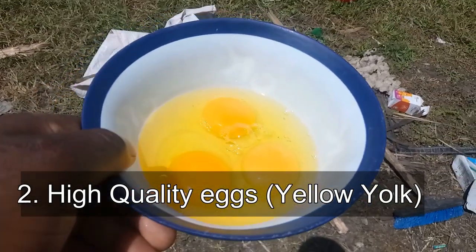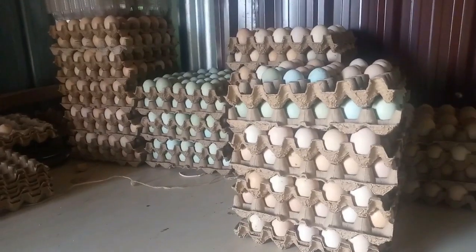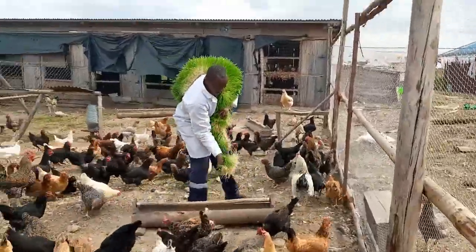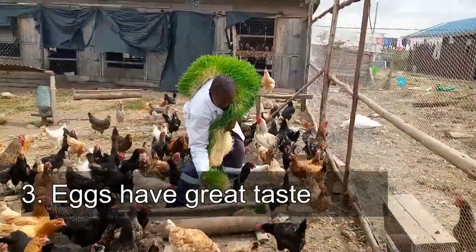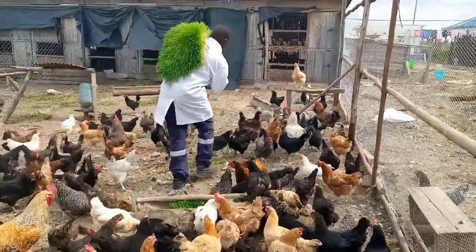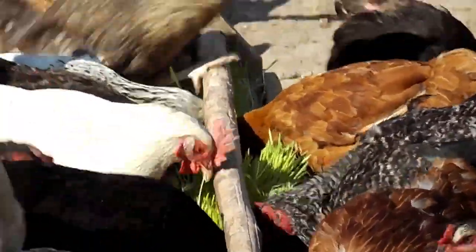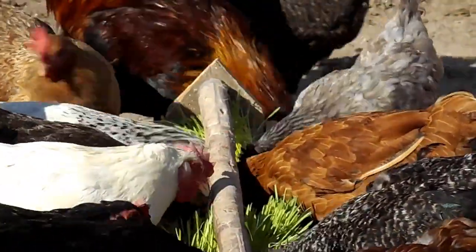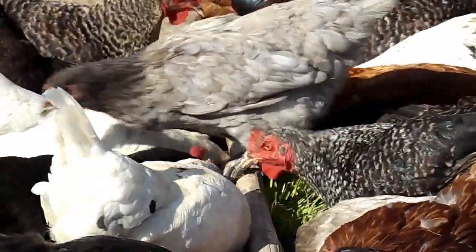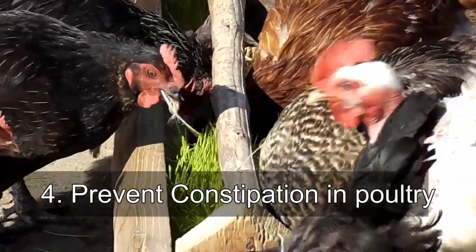Advantage number two is on the better quality of eggs and deeper yellow yolk. Those chickens using hydroponic fodder will have eggs that taste better than others — hydroponic fodder enhances egg taste.